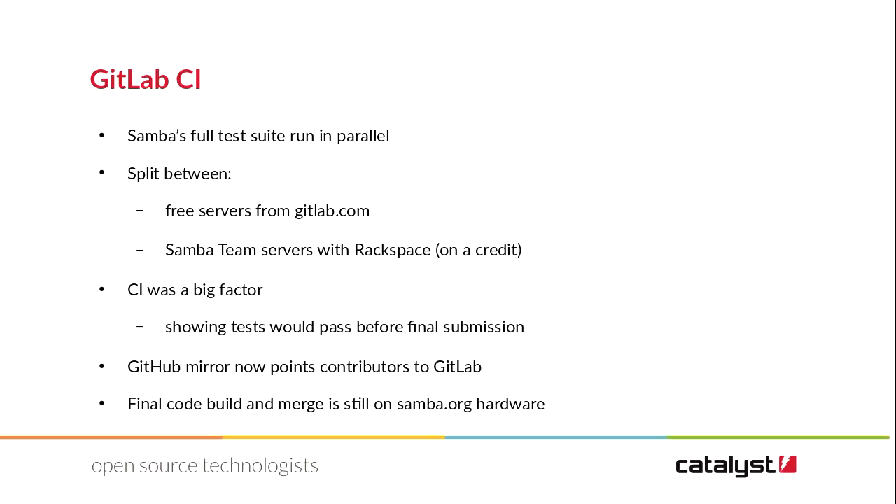Samba's full test suite is run in parallel on the GitLab CI infrastructure. GitLab.com provides free CI services, and then the Samba team runs some services on Rackspace with a credit they generously provide. That CI allows our developers to produce software faster with better turnarounds — put your patch in, it failed the test, go back and try again. That makes us faster with our development, which helps us spend more time on important things like scale. We still do all of our final build and merge on Samba.org hardware, because we're a project that started in '92 and are still pretty conservative about how we do things.